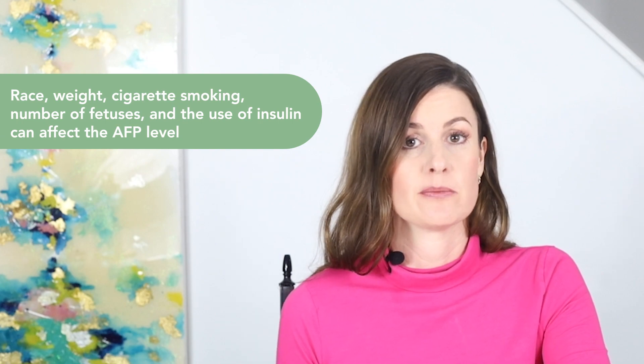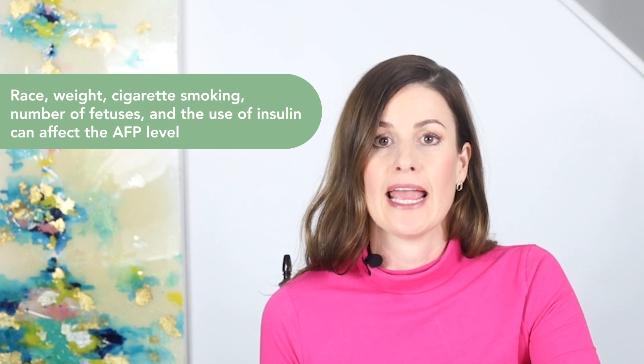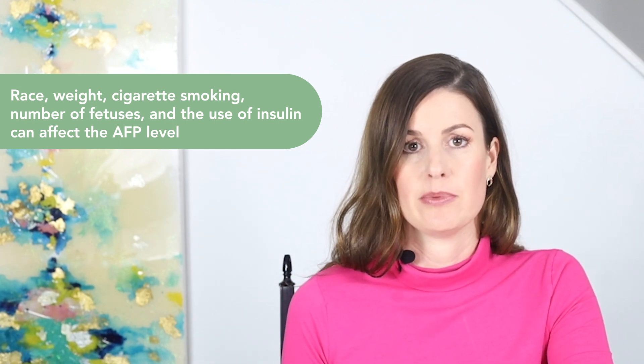Let's talk about what other factors might impact the AFP results. Labs use certain information about a pregnant person to calculate the AFP results. A pregnant person's race, weight, whether they smoke cigarettes, whether their pregnancy is twins or triplets, and whether they take insulin for diabetes may all affect the AFP level. Therefore, the healthcare provider who orders this test must include the correct information for the lab to calculate the AFP results accurately.